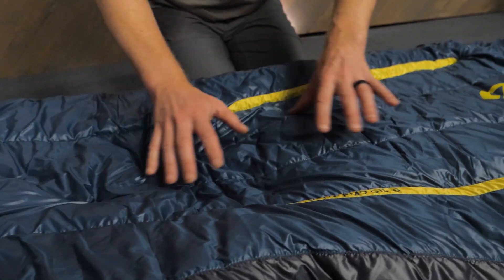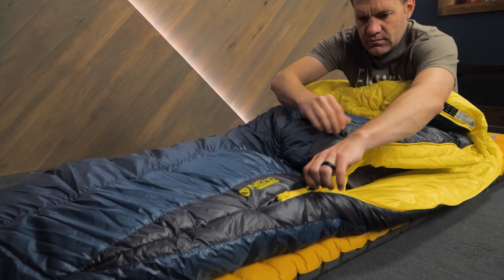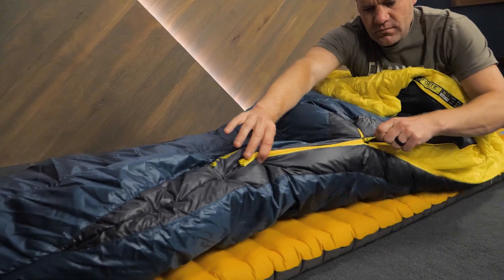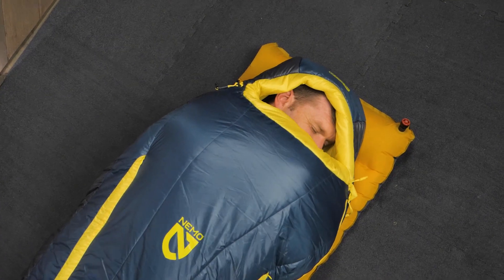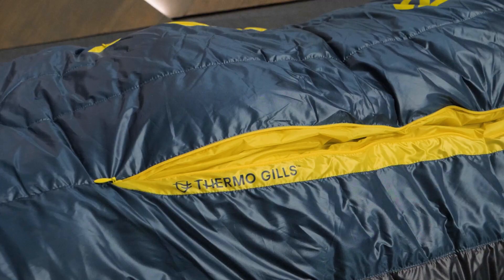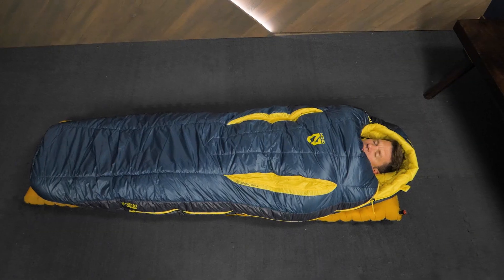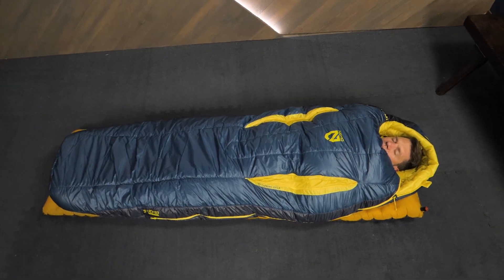These spoon-shaped bags are filled with 100% post-consumer recycled synthetic insulation for maximum warmth, water resistance, and lightweight compressibility. Built specifically for side sleepers, these bags also have a zipper system designed to let you regulate heat retention in changing conditions. Let's check out the details.